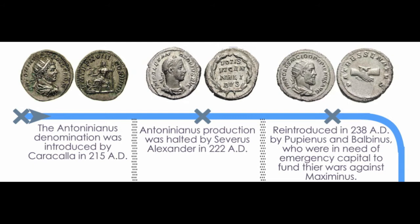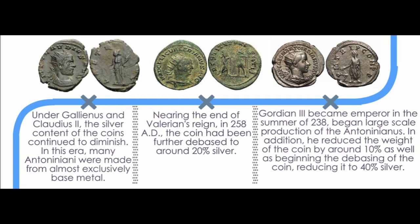It would not be until 238 AD when Pupienus and Balbinus, hungry for cash to fund their wars against Maximinus, would again mint the Antoninianus. After these two men were killed by the Praetorian Guard following a brief 99-day reign, Gordian III ascended the throne. Gordian III produced the coin in much greater numbers than his predecessors, but never again would the Antoninianus be produced with the same quality as it had been in previous times.